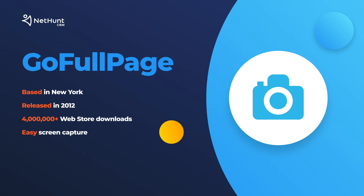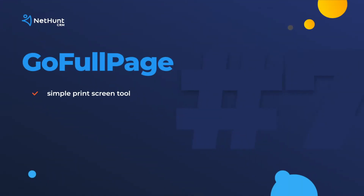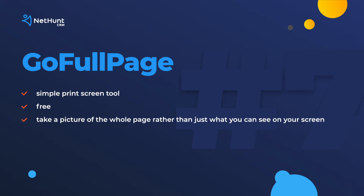Full Page Screen Capture. You want simple? We got it. This print screen tool doesn't just print your screen, but the whole page that you're looking at. No bloat, no ads, no permissions. Save it or share it at the click of a button.